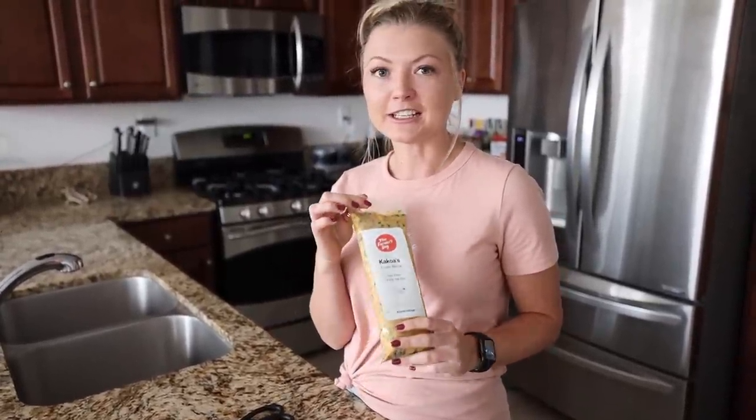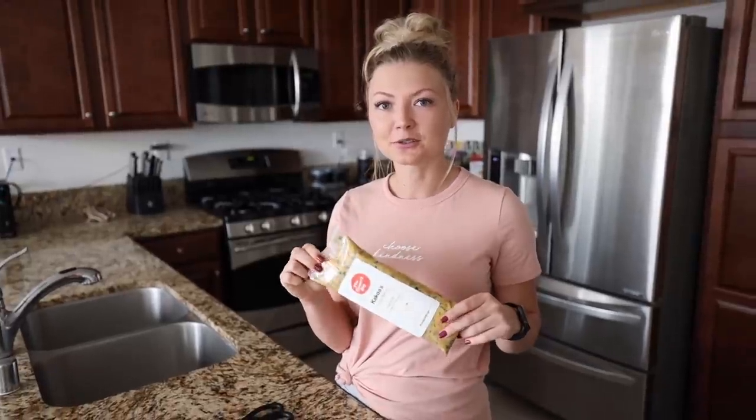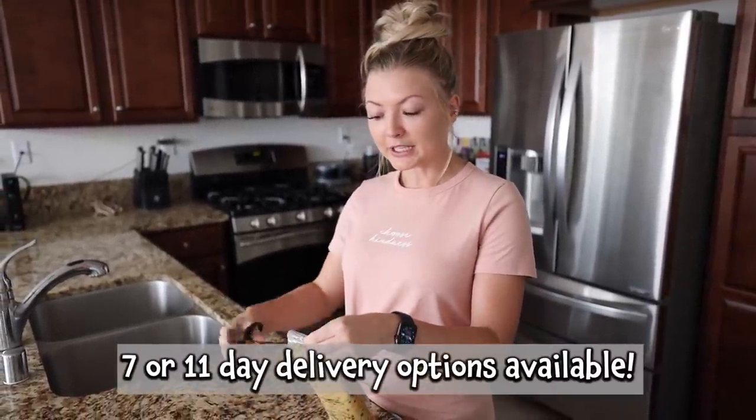We're super excited to be partnering with Farmer's Dog for this video. Farmer's Dog is a fresh food that's delivered to your door weekly, and it's really cool because they take all of your dog's information — their weight, their breed.